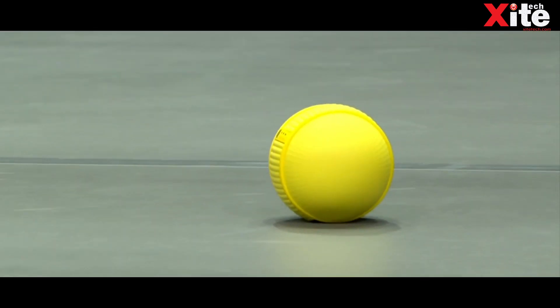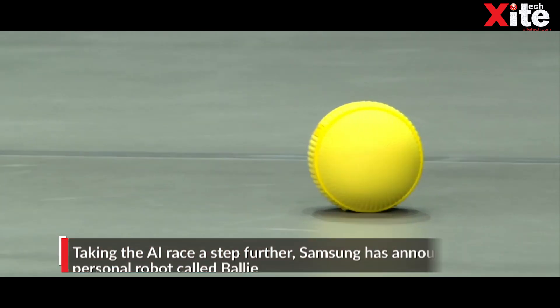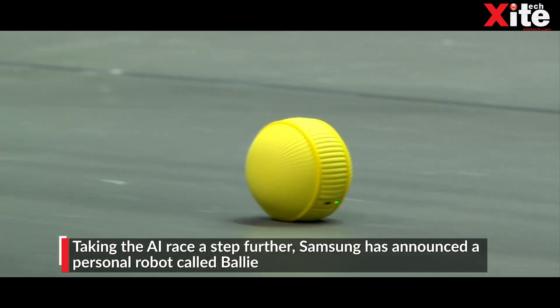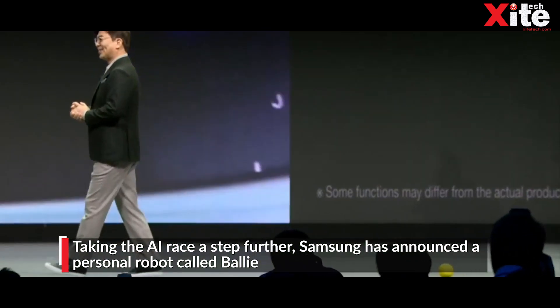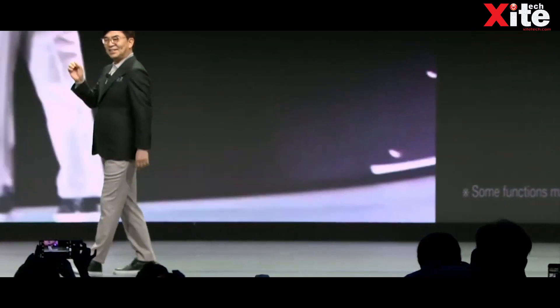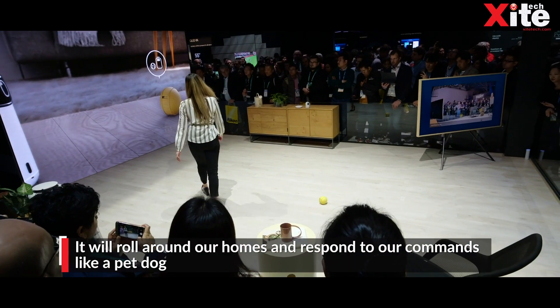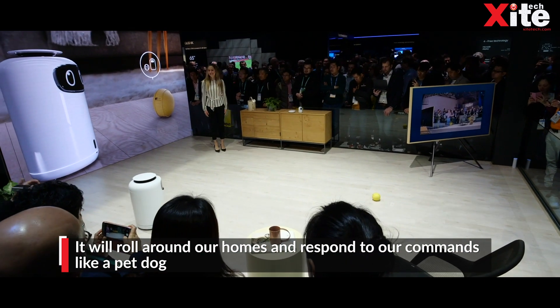Although not powered by AI, it's an interesting and useful product. This is Bolly, one of the smallest personalised robotic companions developed by Samsung. It basically rolls around your house and communicates with other smart appliances, instructing them to perform the necessary tasks.